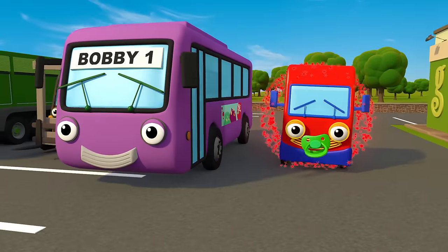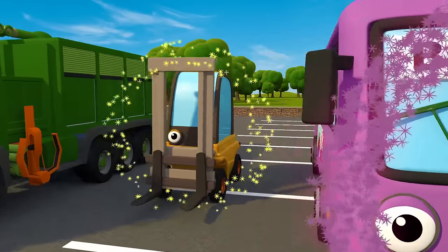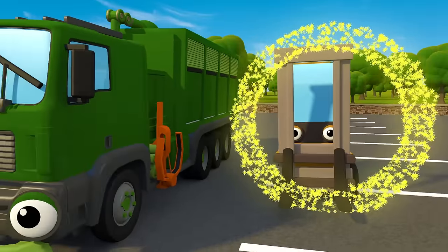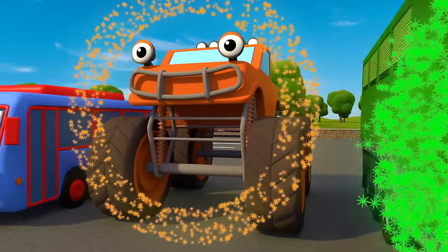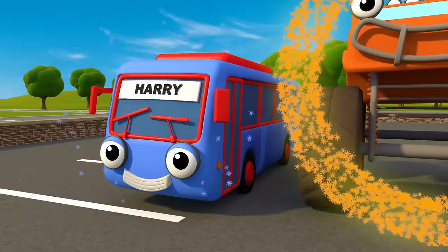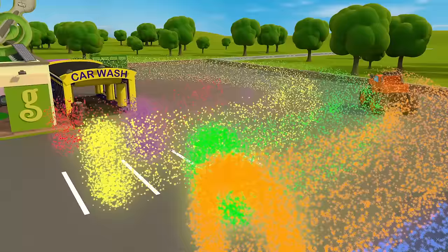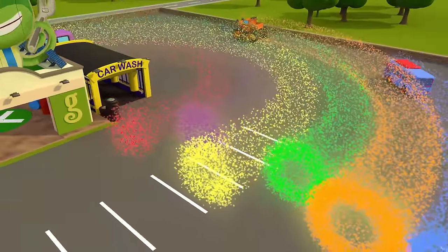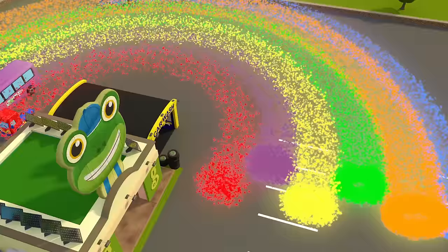Baby Truck is bright red and Bobby the Bus is purple. Florence the forklift, she's bright yellow; Rebecca's nice and green. Max is orange and he's bouncy, Harry's blue and shiny. Put these colours all together — here's a lovely rainbow!